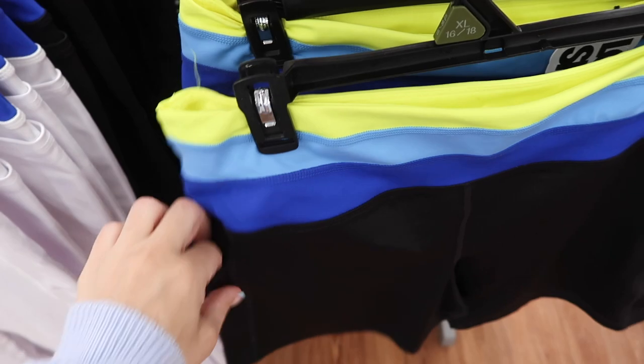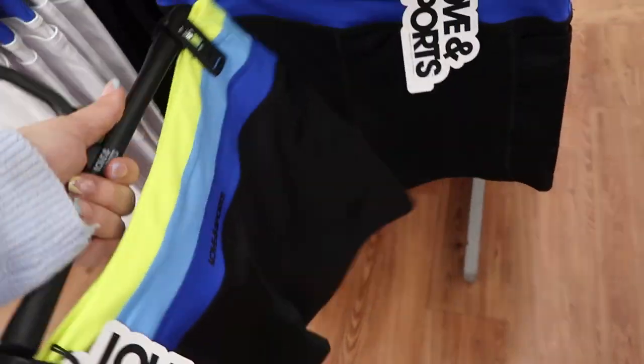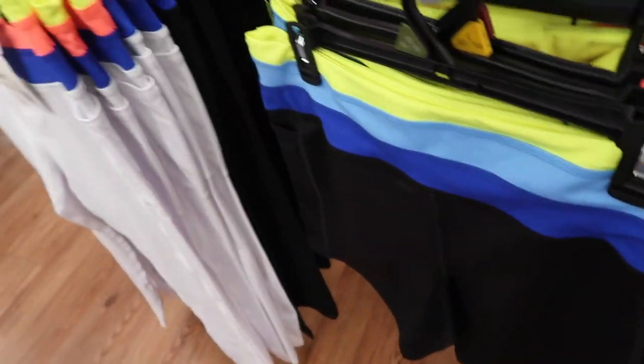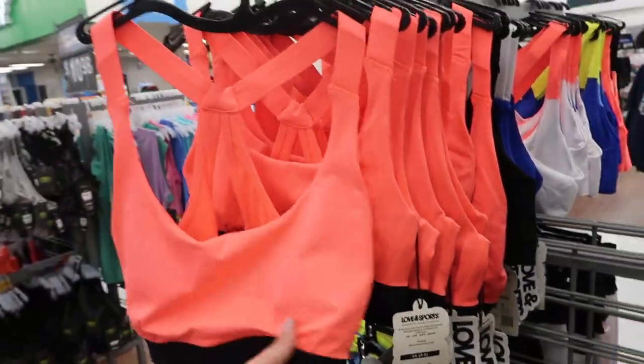Seeing shorts from the Love and Sports brand — the shorts have a thicker band with a stripe and a side pocket in blue, yellow, and lighter blue, plus solid white. These are $16. We also saw the matching sports bras last week.